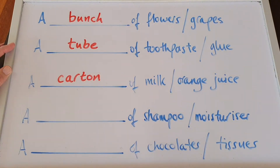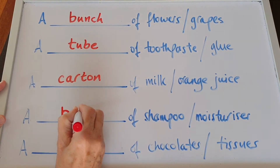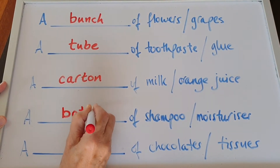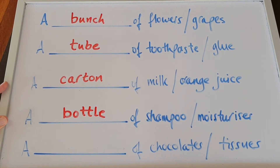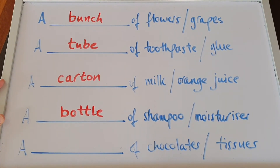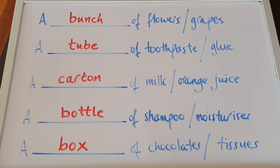What about shampoo or moisturiser? You buy a bottle — a bottle of shampoo, a bottle of moisturiser. And the last one: chocolates or tissues. You buy a box — a box of chocolates, a box of tissues.